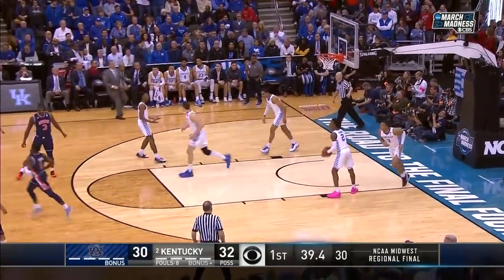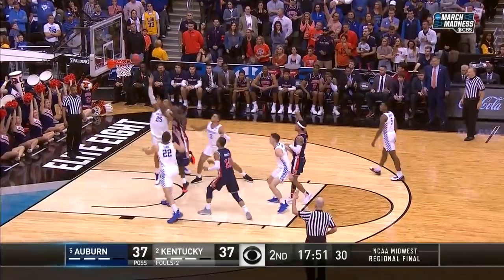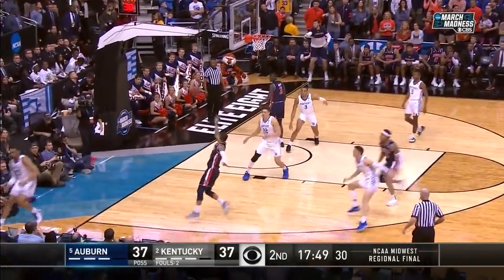Down to the follow! McLemore! Washington is gonna get a touch to go to their strength. And we are tied at 37.